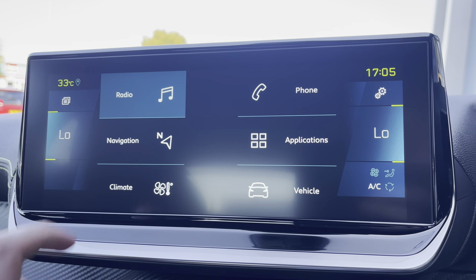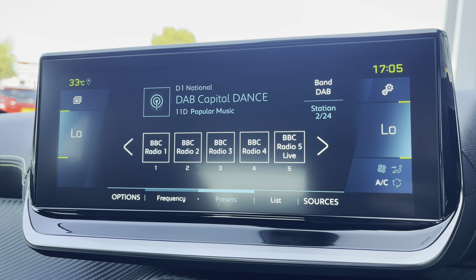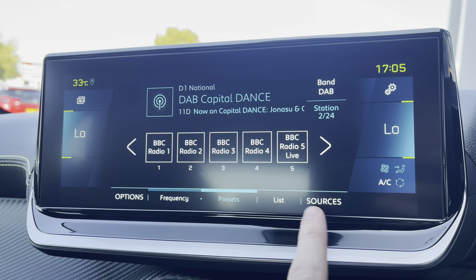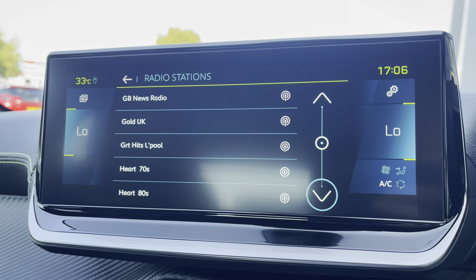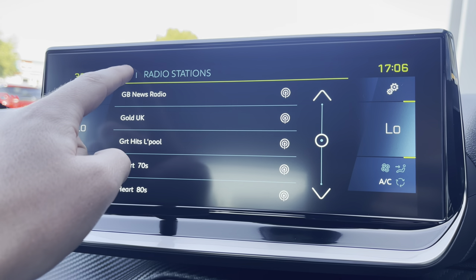Moving on to your capacitive colour touchscreen and taking a close look at the radio, you will see that it is fully equipped with FM and DAB. You can save your favourite radio stations via the preset boxes located in the centre of your screen, or you can choose from the full list of different stations, which is more than ideal depending on what type and genre of music you like listening to.